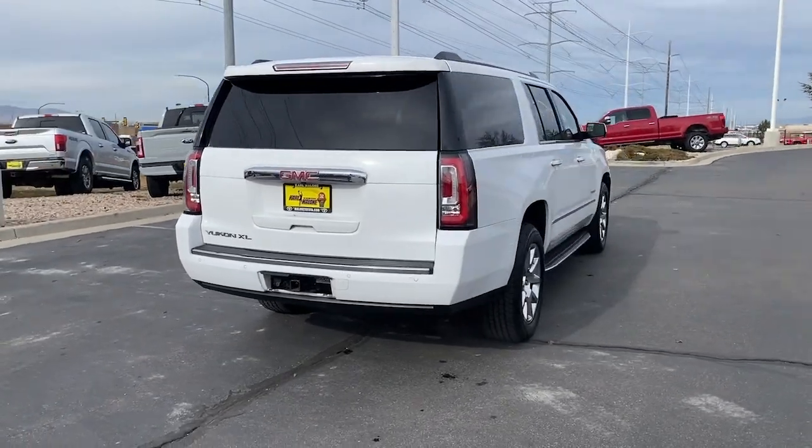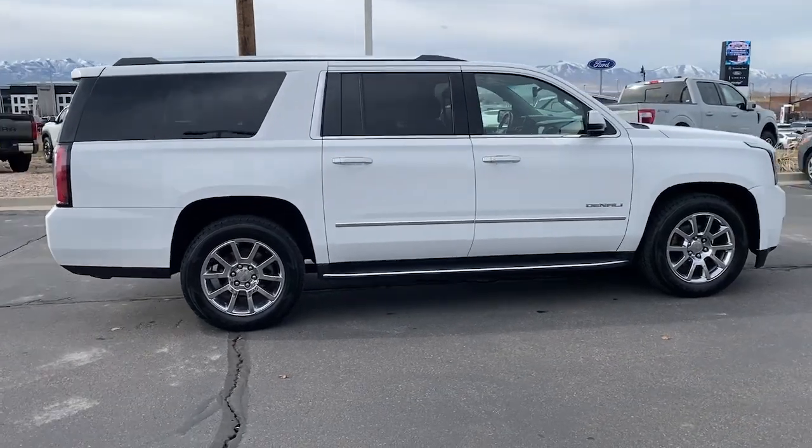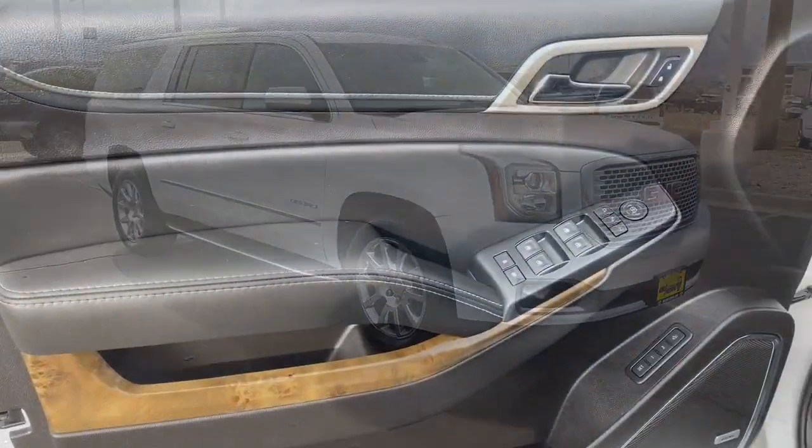Supersized cargo space and a host of options let you build the adventure machine of your dreams. Bold good looks and the advantages of an extended wheelbase are yours in this full-size, family-focused SUV.